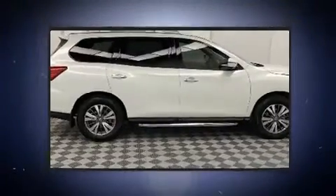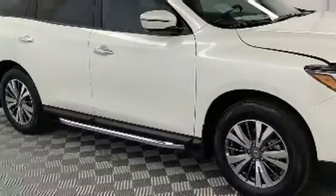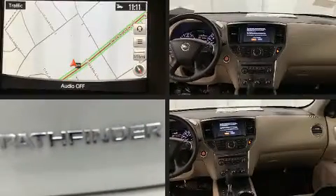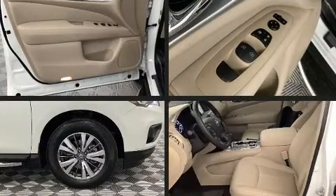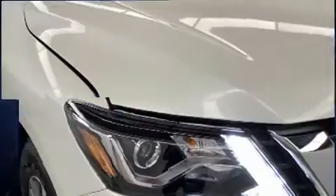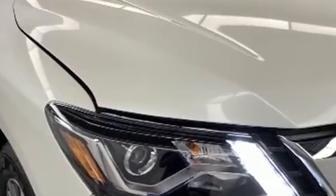It's equipped with tons of terrific amenities but it won't break your budget, like power windows, mirrors, and seats, a tachometer, heated front and rear seats, fully automatic headlights, turn signal indicator mirrors, rear wipers, and seat memory.